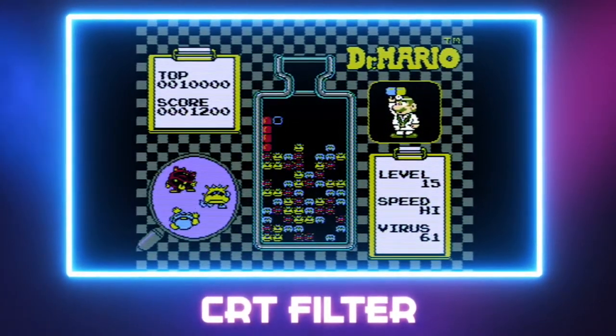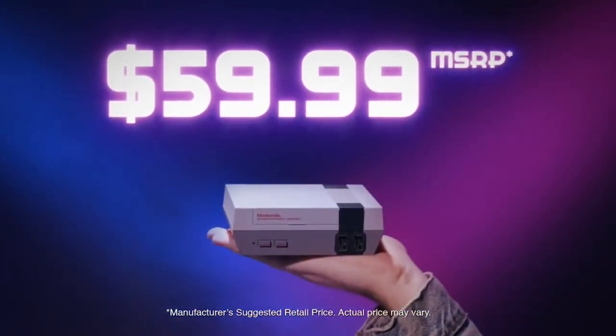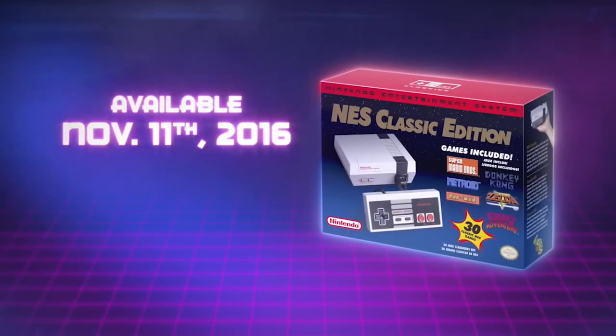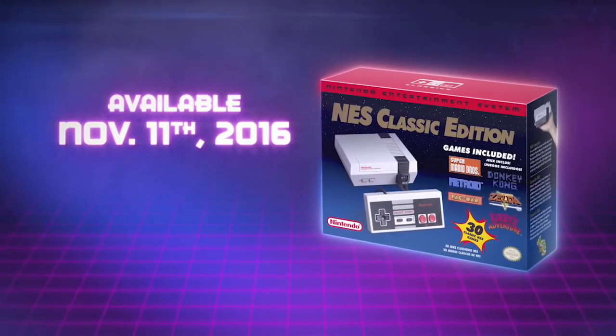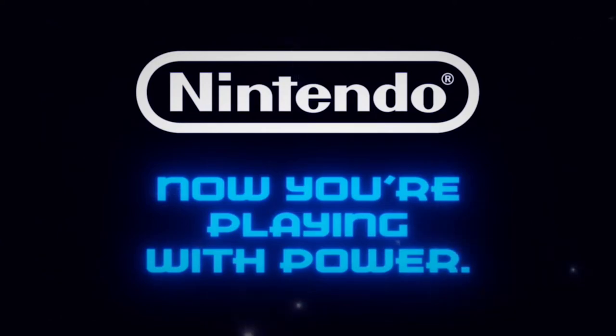The next thing you want to do is check every store you can imagine that would sell one of these. For example, I can imagine Bed Bath and Beyond selling one because they sell so many different emulation boxes, and they're not really known for selling video games. So don't just check Best Buy and GameStop — check every last place.